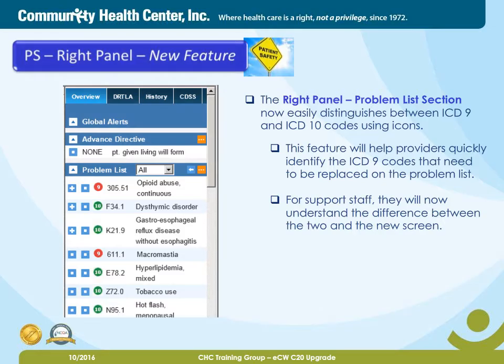The right panel's problem list section now easily distinguishes between ICD-9 and ICD-10 codes using icons. This feature will help providers quickly identify the ICD-9 codes that need to be replaced on the problem list. For support staff, they will now understand the difference between the two on the new screen.